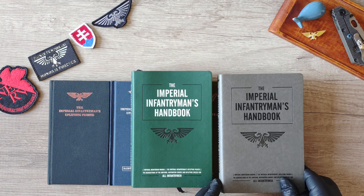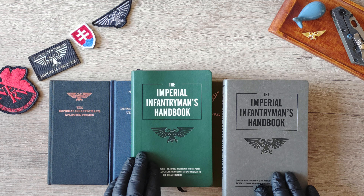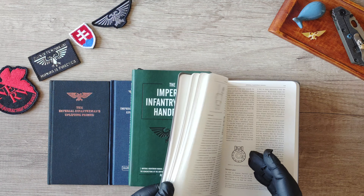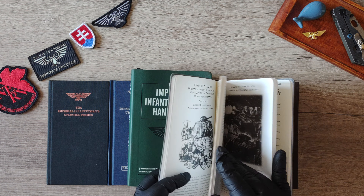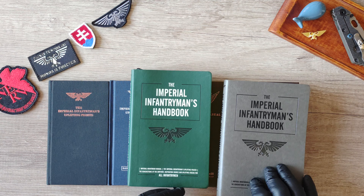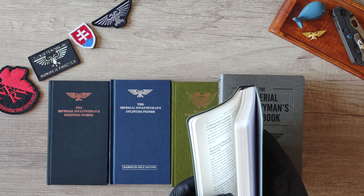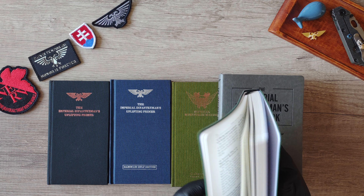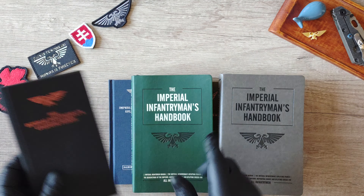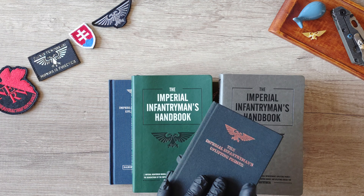One more addition to the overall design worth mentioning is that the green and grey editions have page keepers. They are also printed on thicker paper — around 120 grams — compared to the thinner approximately 80 gram paper of the original edition.